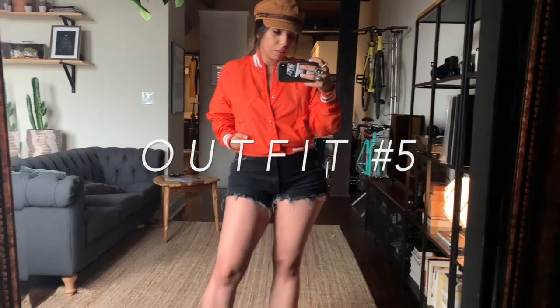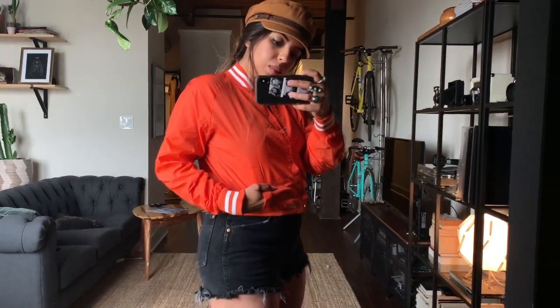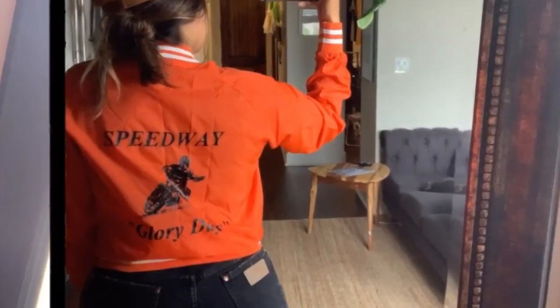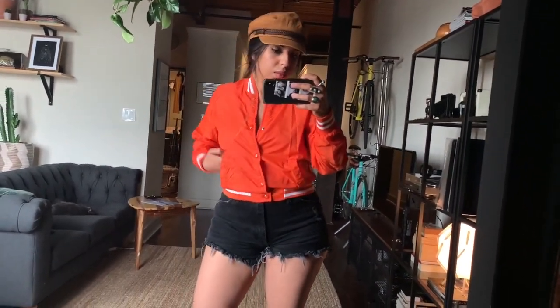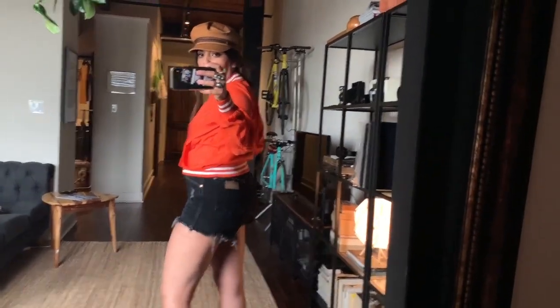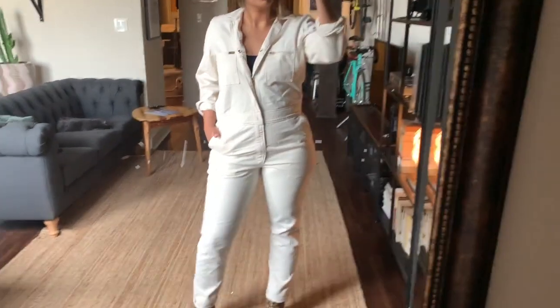I forgot to mention earlier that Nuuly also has a curated vintage section. It is a little trickier since all of the items are one of a kind and only one size is available, but I always make sure to get at least one vintage item. This is the Vintage 80s Windbreaker — the size available was a small. It retails for $200, and vintage items are not discounted.